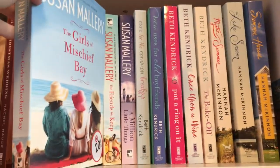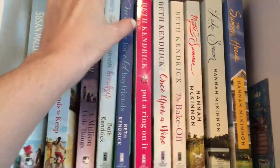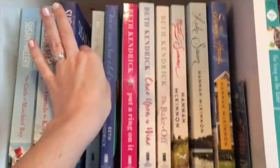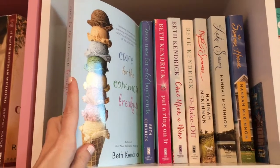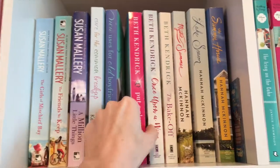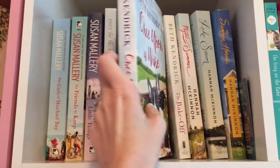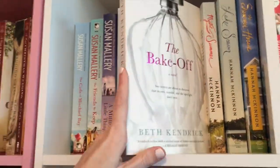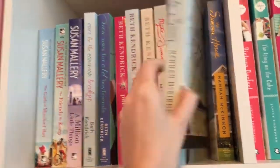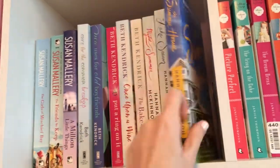We have The Girls at Mischief Bay, Friends to Keep, and A Million Little Things by Susan Mallery. The Cure for the Common Breakup, New Uses for Old Boyfriends, Put a Ring on It, Once Upon a Wine, and The Bake Off — all by Beth Kendrick. Mystic Summer, The Lake Season, and The Summer House — all by Hannah McKinnon.